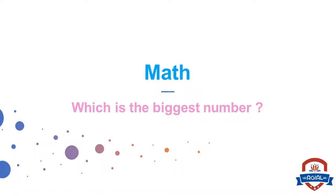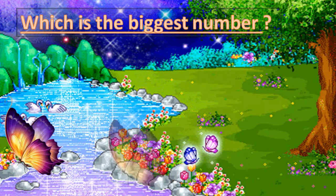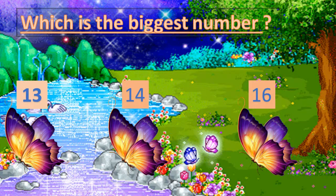Welcome to Agyal International Language School. Look at the numbers: 13, 14, 16. Look at the first number on the left — they are all one. Then look at the second number on the right: we have three, four, six. Which one is biggest? Six is the biggest number, so 16 is the biggest number.